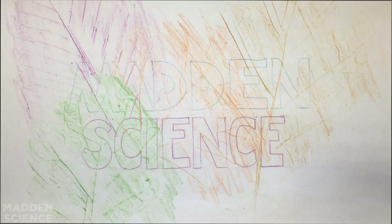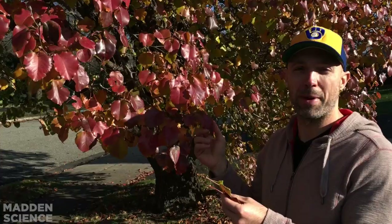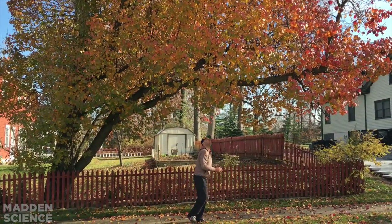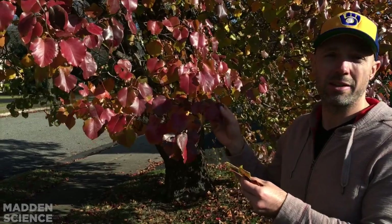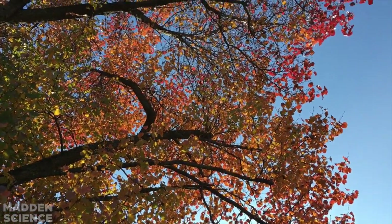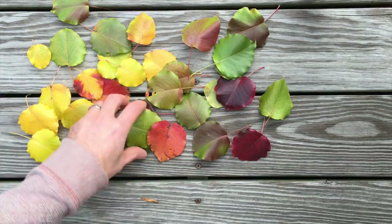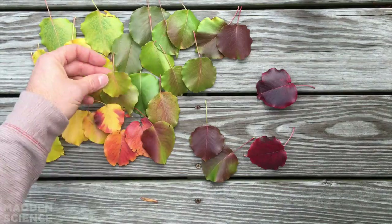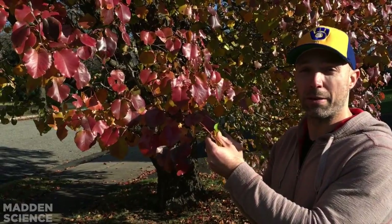Hey everybody, welcome to Madden Science. I'm at home down the street from my parents' house in Whippany, New Jersey. We're looking at why it is that trees change colors and why their leaves change colors in the autumn. This is a catalpa tree and it's got amazing pigmentation throughout — changes from green to yellow to red and gradients in both directions. So why is it that trees in the fall change the color of their leaves? What's happening underneath with their pigments?